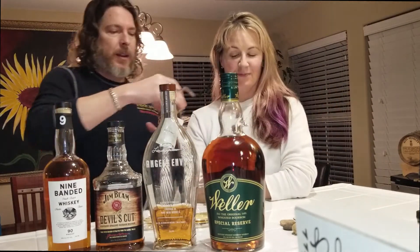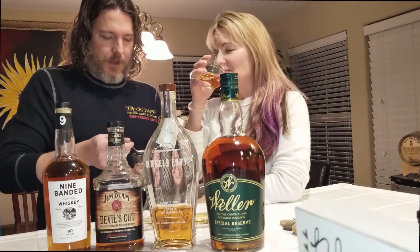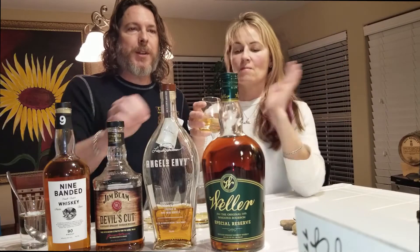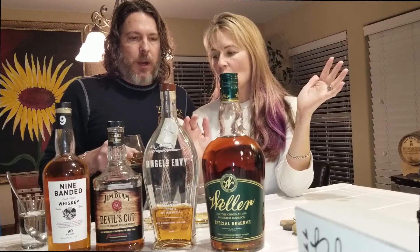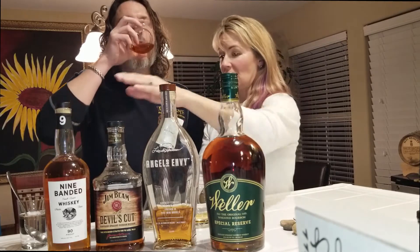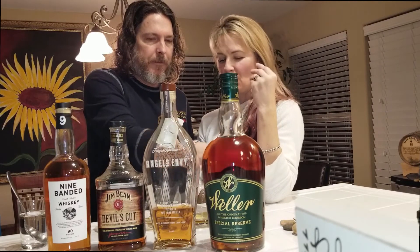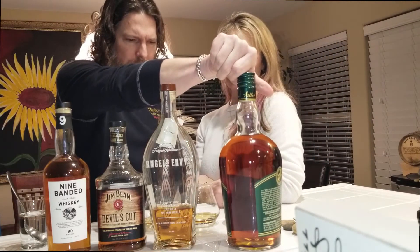Let's move on to the Weller. For those of you who don't know, Weller is pretty much the same bourbon you're going to get in Pappy Van Winkle — the only difference is Pappy has been aged quite a bit longer. There might be a different mash run on the Pappy, but I believe it's the same kind of bourbon. You can really smell the oak coming off the Weller right there — nice oaky finish. This is again 90 proof.